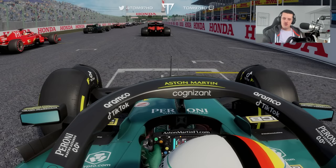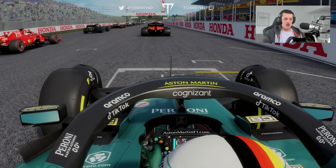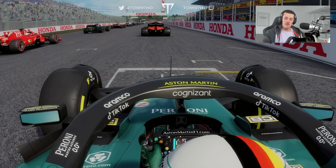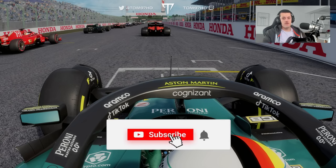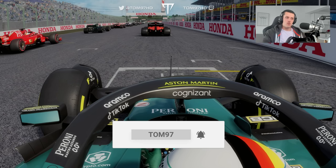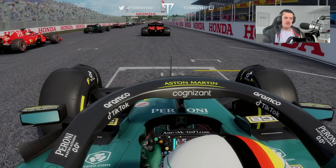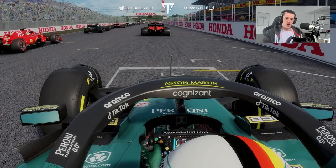Today's video is going to be a tribute to Sebastian Vettel. As you guys know, he has now officially retired from Formula One at the time of recording. So I thought, why don't we do a race with every single car he has ever driven in Formula One and let's see which one comes out on top.